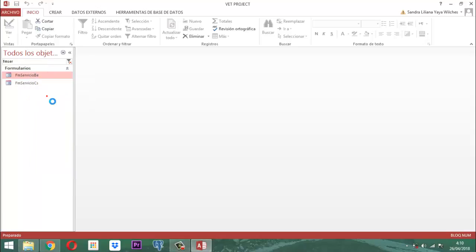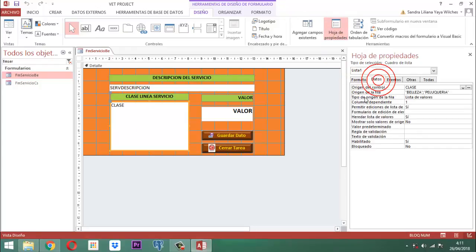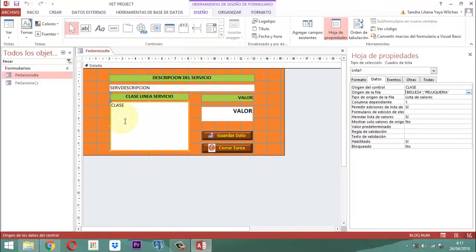Después de que lo tiene, usted lo edita. Cuando usted lo edita, todos los elementos son iguales porque estamos trabajando en la misma base de datos. Pero la única diferencia que hay acá es que el cuadro lista en la parte de la lista de valores va a cambiar. Va a cambiar porque en la parte de los datos, en el origen de la fila, los ítems que teníamos estaban planteados anteriormente por consulta: cirugía, extraconsulta, domicilio, vacuna, spa, hospedaje y hotel canino. Todo eso se quita y simplemente usted pone belleza, peluquería. Y eso va a estar alimentando el campo clase.